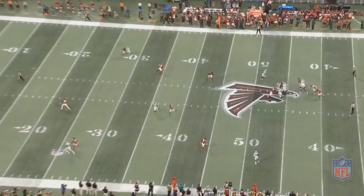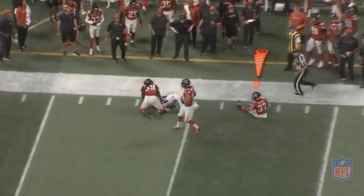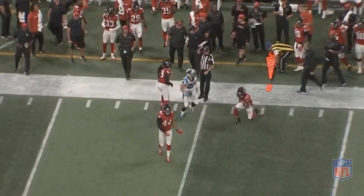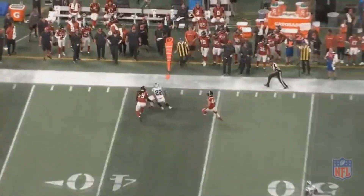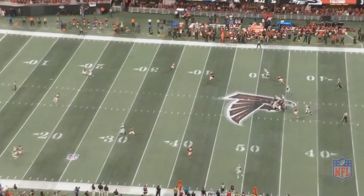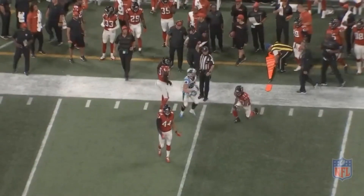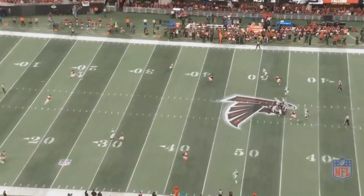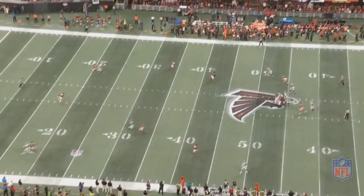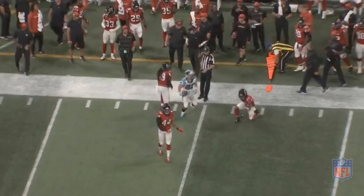You have to give credit to McCaffrey for making a great play after the catch, but you also have to give credit to Cam Newton for realizing what was going on and saying, I don't need to take a chance here — I'll just dump it off to McCaffrey. There's that saying: it's a poor carpenter who blames his tools. Well, I also feel it's a poor carpenter who doesn't use his best tools. If you have Christian McCaffrey, why not check down to him? That's one of the ways his division rival Drew Brees became a Hall of Fame quarterback — he tries to make sure every play results in positive yardage no matter what.